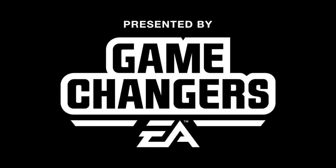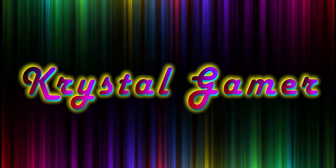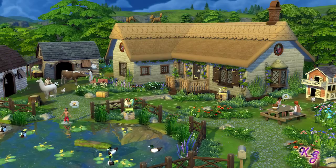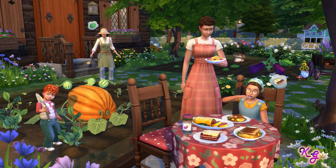This video was made possible by EA Game Changers. Hey everybody, Crystal Gamer here and welcome to my Sims channel where today we are looking at Cottage Living Build and Buy.